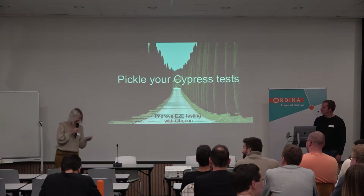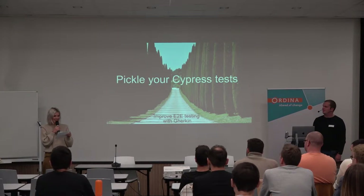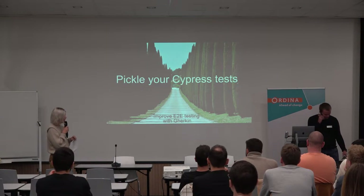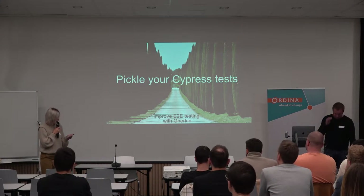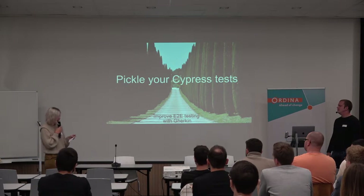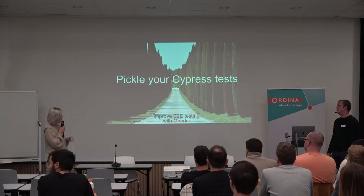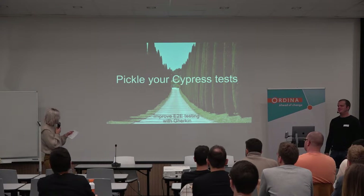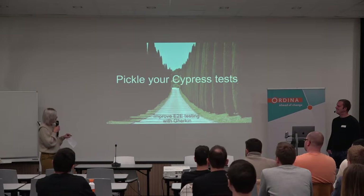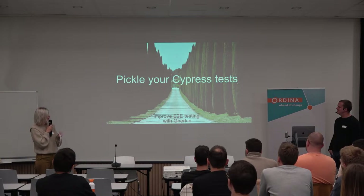Good afternoon again. Hope everyone enjoyed their lunch and is ready for the next chapter of today. We have still a lot of exciting talks and presentations. First of all, one is Improved Cypress with Gherkin — given by Maarten Schroben.